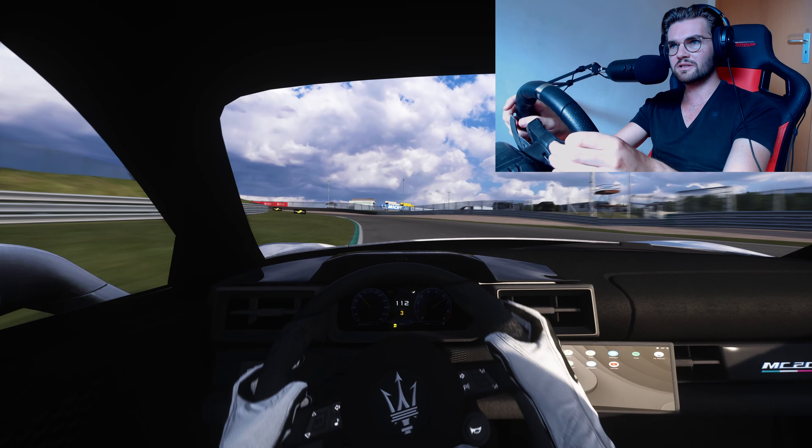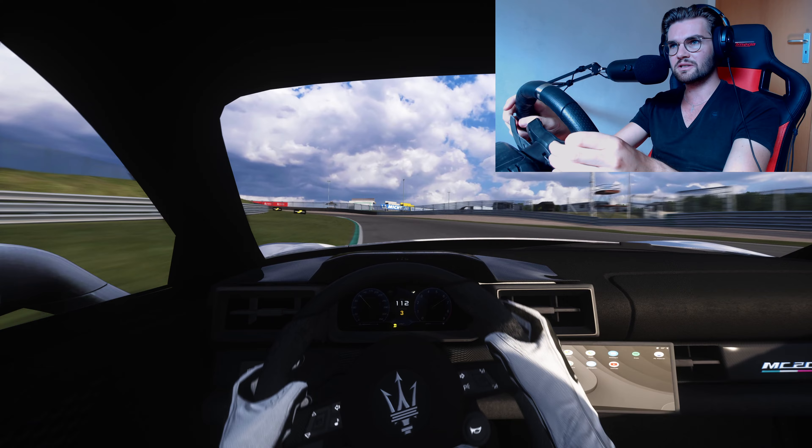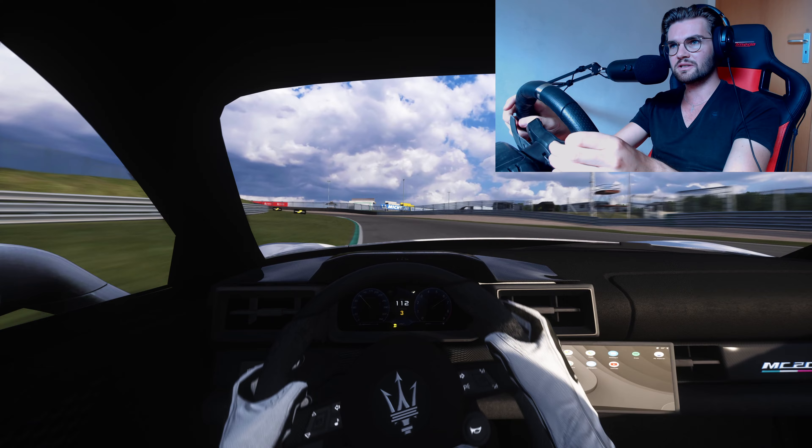Let's start off with this car. This is the 2021 Maserati MC20. It is a gorgeous car. This mod is produced by Ghosts — that's like 'Ghosts' without an H. Our link is Patreon in the description. From the outside it's a beautiful car. It's a gorgeous car in real life, and it's a real fun car to drive.